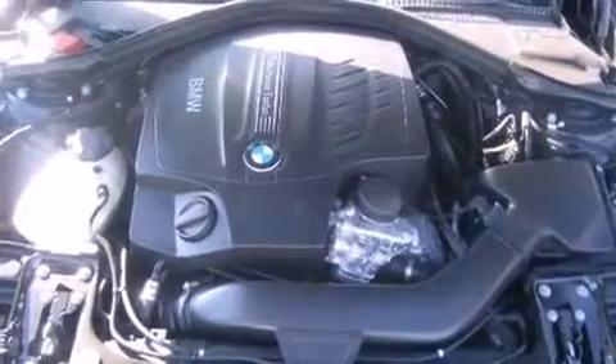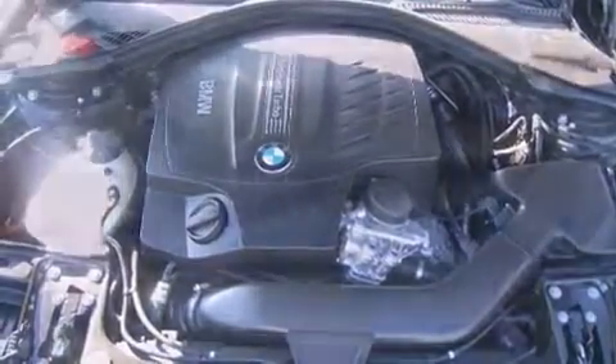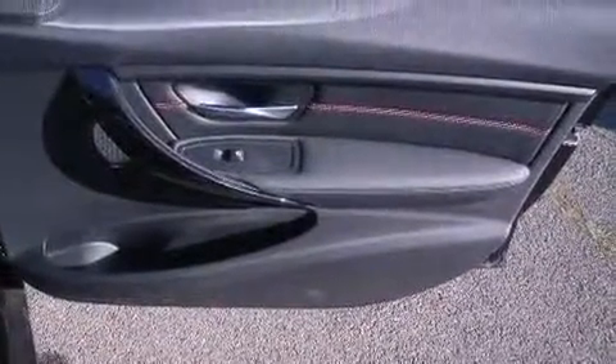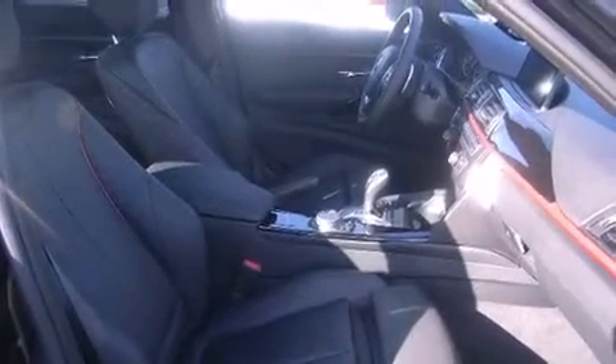The following features are included: adjustable headrests in all seating positions, power front seats, a built-in garage door transmitter, automatic dimming door mirrors, and remote keyless entry.